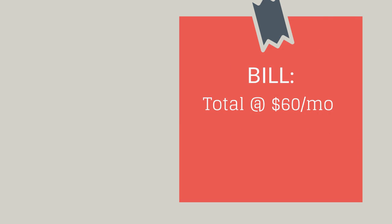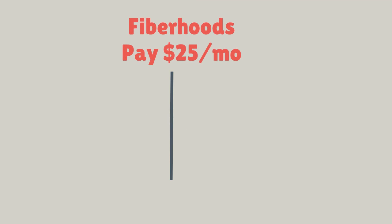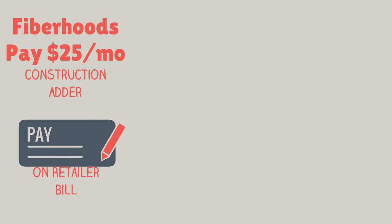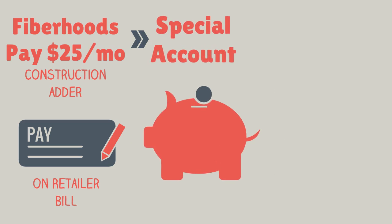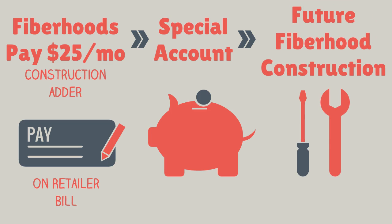A retailer will be charged $60 per customer in the fiber hood program. To sum up: only users in established fiber hoods will pay the construction adder, not all PUD3 customers. Fiber hood customers will pay $25 a month, included in the bill issued by the customer's internet service provider, and that money is passed along to PUD3 into a special account to pay for future fiber hood construction. Over time, the PUD recovers all costs for extending service to fiber hoods throughout Mason County.